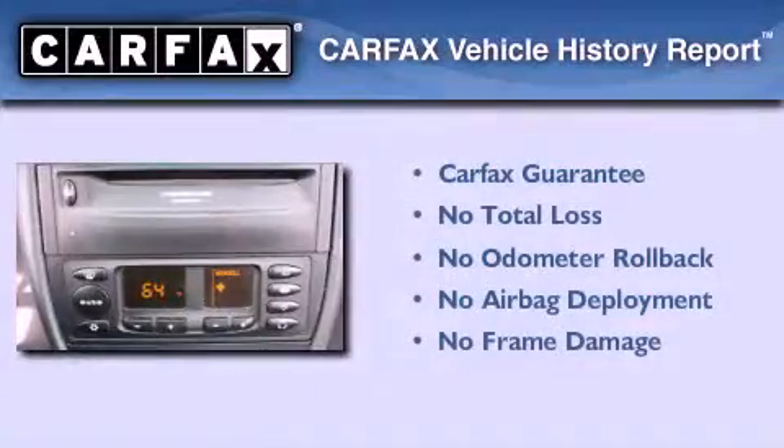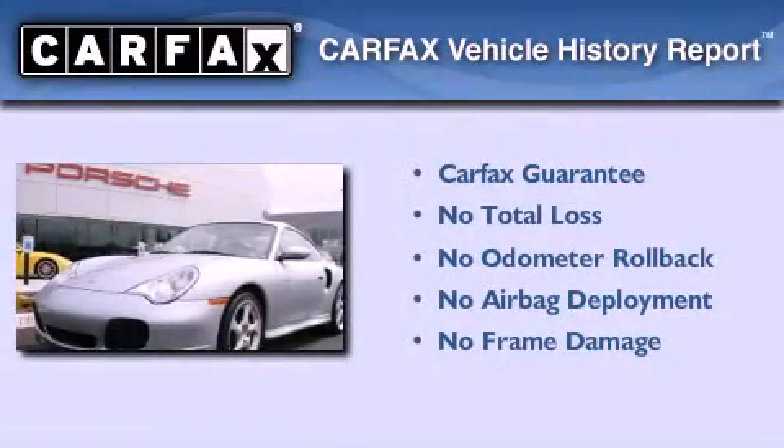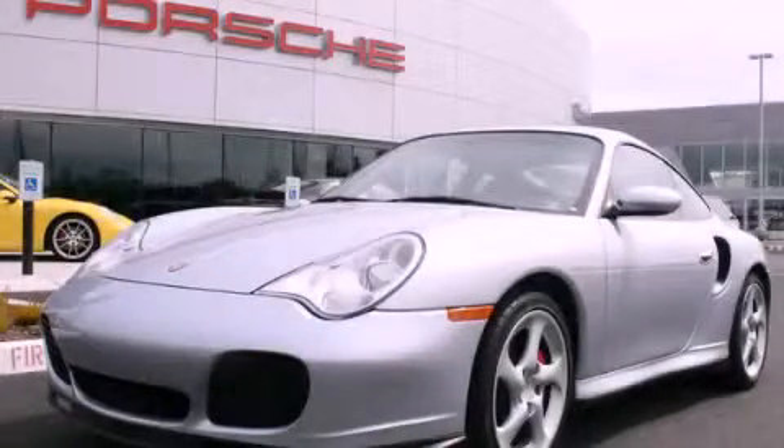Not to mention that this Porsche qualifies for the Carfax buyback guarantee. We hope you found this video informative. Please contact us today.